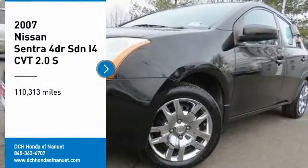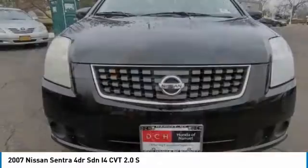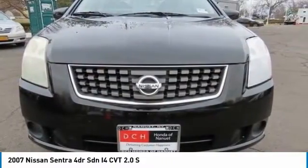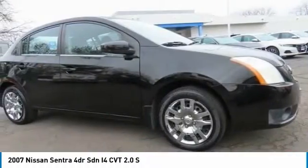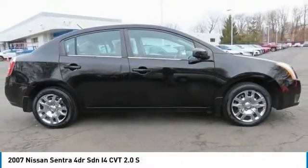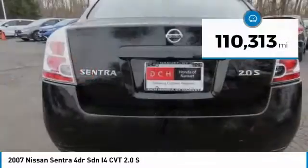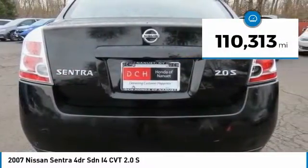Stop by and take a look at the 2007 Nissan Sentra with its spacious and versatile interior and stellar 34 miles per gallon fuel efficiency. The Nissan Sentra is the obvious choice for anyone who wants to enjoy a stylish and comfortable ride. This vehicle has less than 115,000 miles.